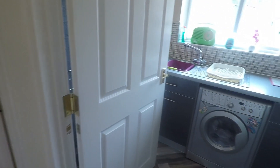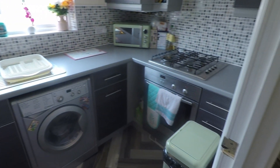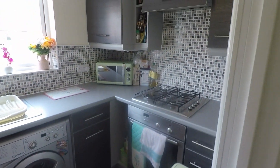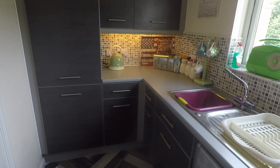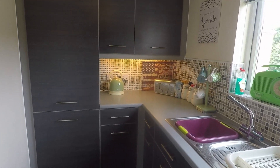Back through to the hallway, here we have the modern kitchen space. You've got your hob, oven, and extractor with a good amount of unit storage, and an integrated fridge freezer at the end of the kitchen area.